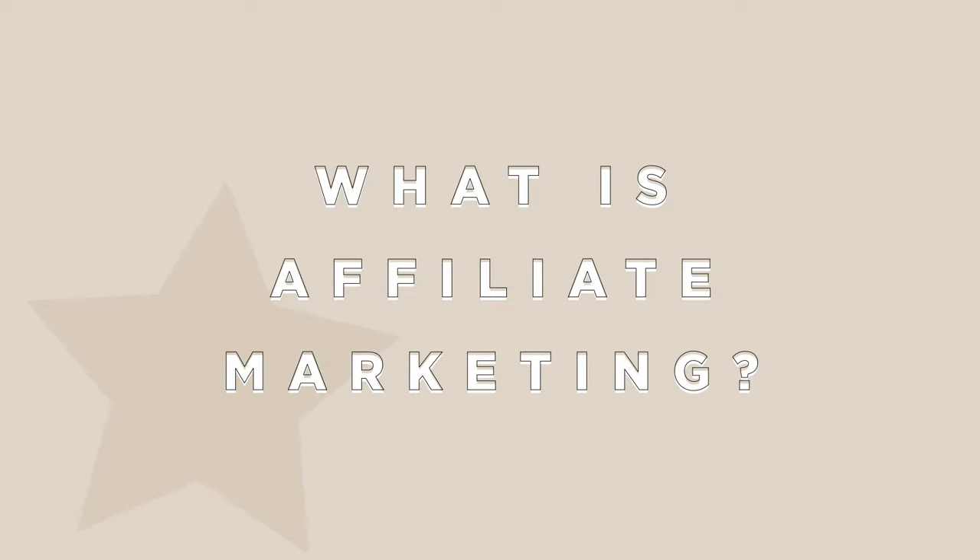If you are not familiar with affiliate marketing, this is basically what it is: I post the link to this top maybe on my Instagram stories, I tell you all to swipe up, and if anyone buys it then I get a bit of commission off of that purchase. That is what affiliate links are, and that is pretty much what the Amazon influencer program is.